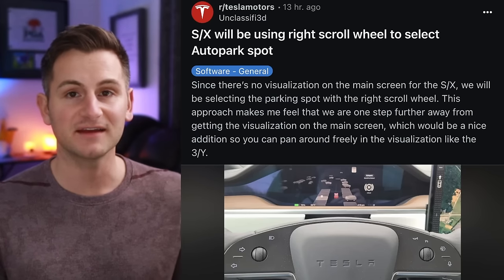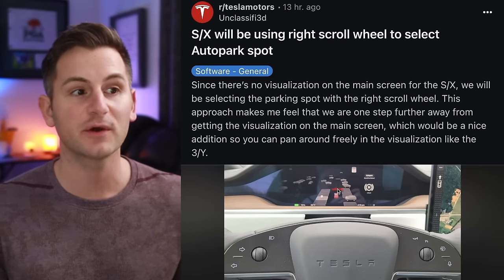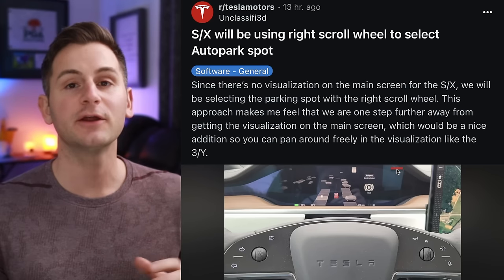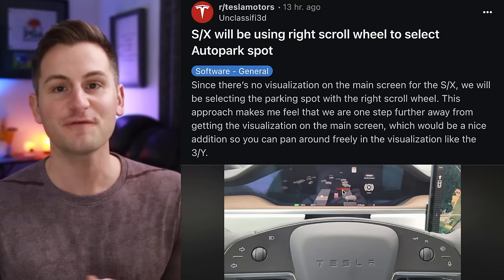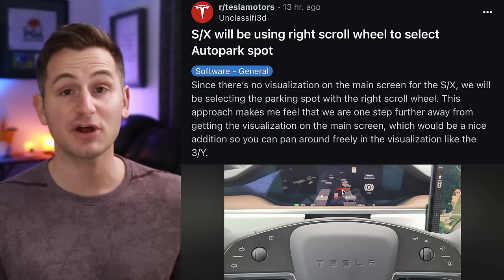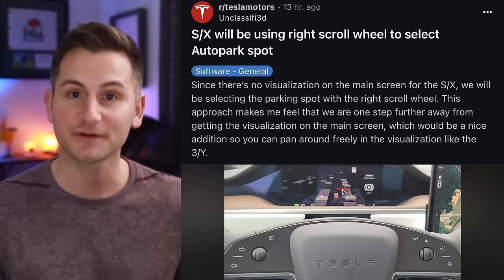At least for now, for Model S and X owners when it comes to the new Auto Park feature, it looks like you're going to select which spot you want using the right scroll wheel. I know many users would still prefer the FSD visualizations move over to the main screen so you can tilt and pan, but not having to take your hand off the wheel to choose your spot is not a bad alternative.